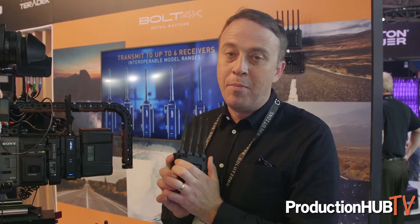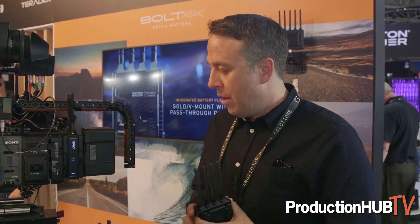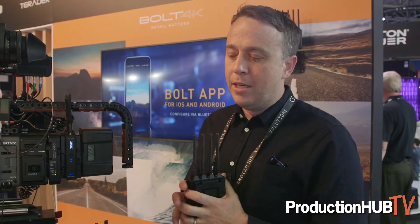This is extending 4K video — 10-bit 4:2:2, 4K HDR video — with zero delay over ranges up to 5,000 feet, which is a pretty remarkable achievement. The Bolt 4K Max is the highest, longest-range in the new Bolt 4K family. We already have the 750 Bolt 4K and the 1500, and this is the absolute longest range of the Bolt 4K.